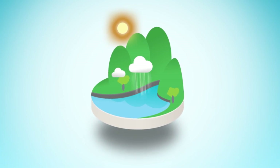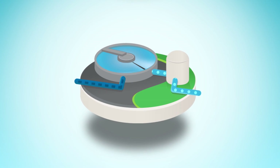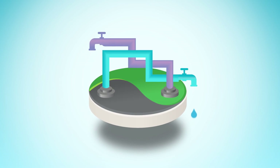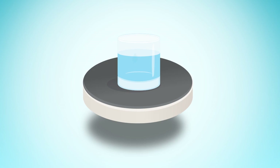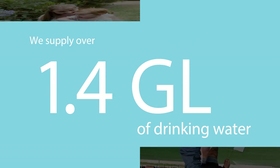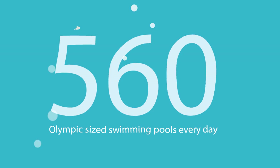Each day, water from our dams in the Southern Highlands and the Illawarra is treated at our filtration plants before being transported to reservoirs through a vast network of pipes and pumping stations to our customers' taps. We supply over 1.4 billion litres of drinking water a day to homes and businesses — that's 560 Olympic-sized swimming pools of clean, treated water every day of the year.